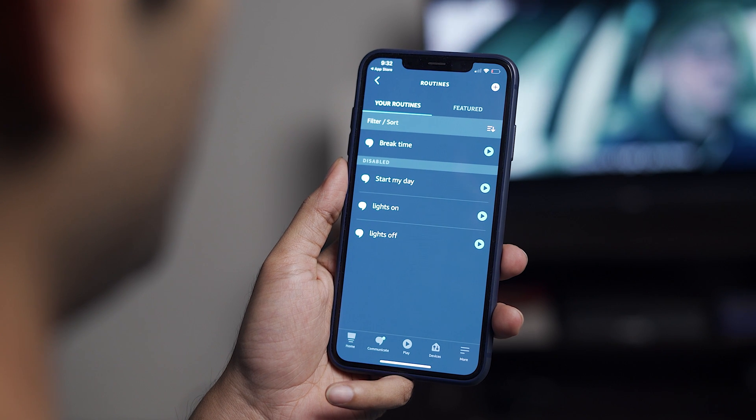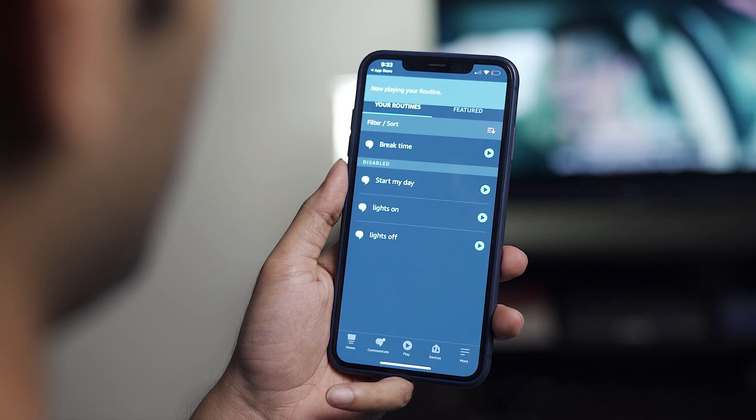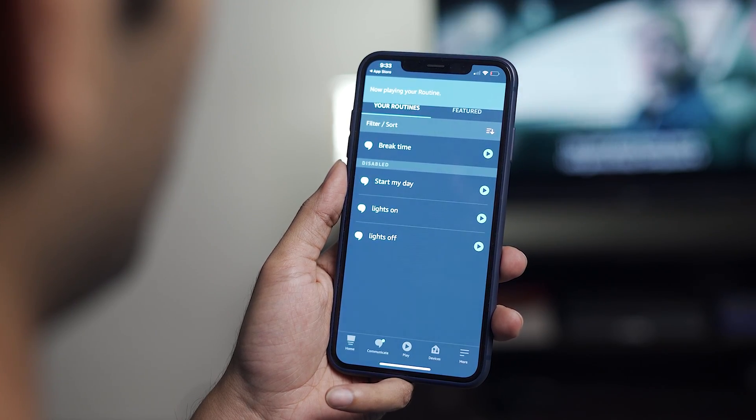Now let's put it to the test and see if it actually works. Tap the play button next to 'break time' — and there you go! Now let's do the reverse routine to see if it does the opposite, like an Uno reverse card.